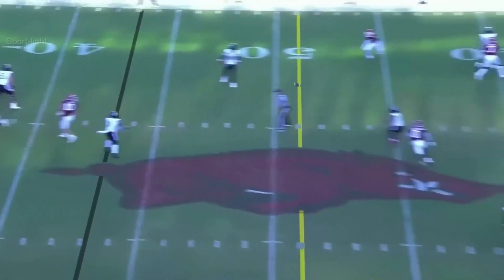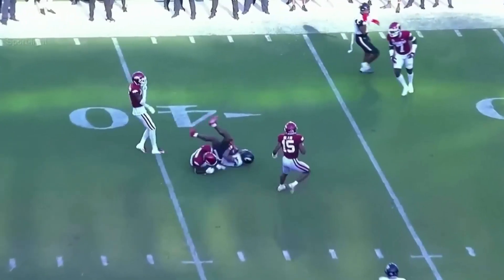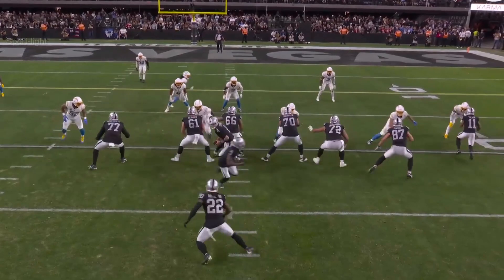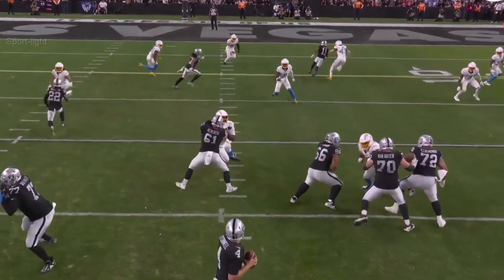Bryant in the pocket. He's going to throw middle. That one is complete for a first down into Arkansas.